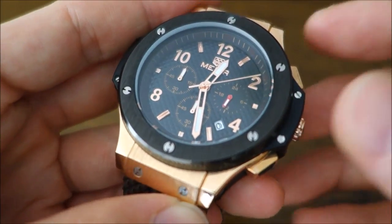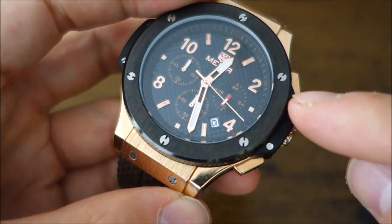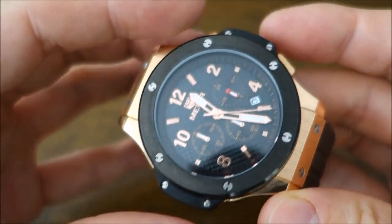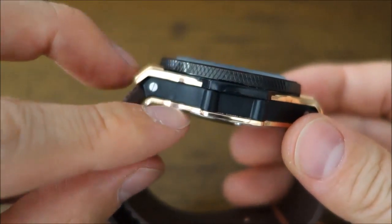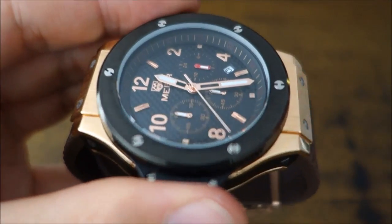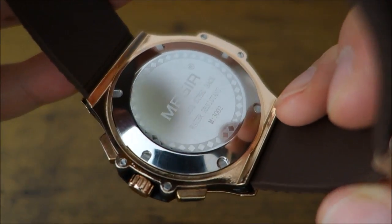Despite its size, with the quartz movement and silicon band it's only 122 grams, so it's actually very light on the wrist. The actual Hublot of course uses 18 karat gold and black ceramic for the bezel. This one has no such materials — it feels like some sort of base metal alloy, almost plastic in places, with what appears to be PVD metal on top. They don't actually tell you what it's made of.